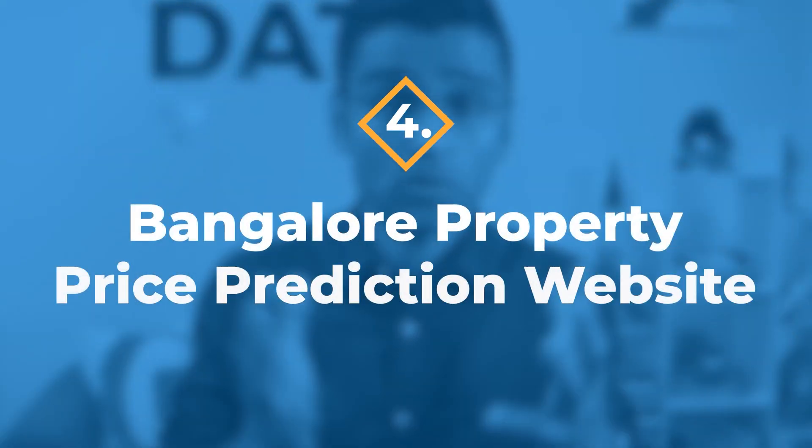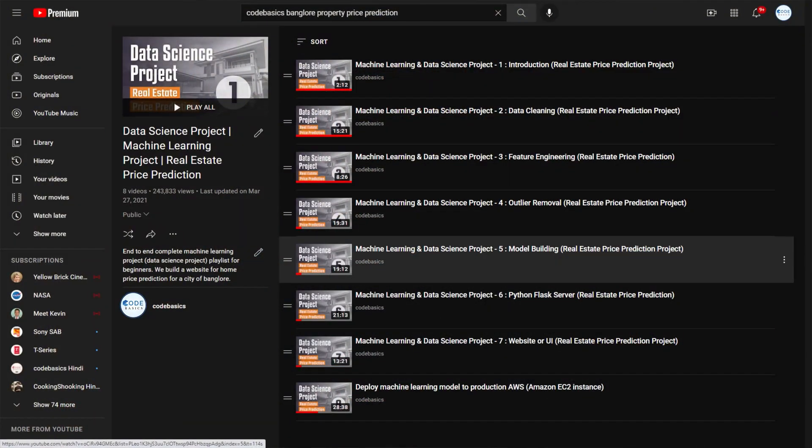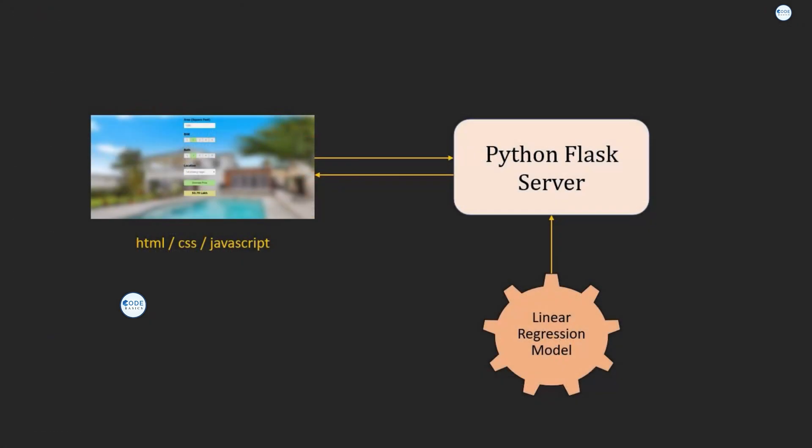The fourth project is a linear regression project — for example, we have a guided playlist for Bangalore property price prediction. We built a website where you enter certain factors and it tells you what the price of a property will be. We got the dataset from Kaggle, then did data cleaning, outlier removal using plus and minus three standard deviations, feature engineering, built a linear regression model in scikit-learn, hyperparameter tuning using GridSearchCV, built a Flask server around the model, and deployed it to AWS cloud. It's a complete end-to-end project.